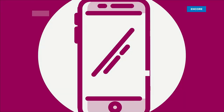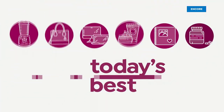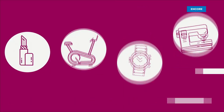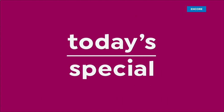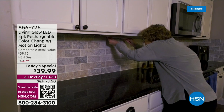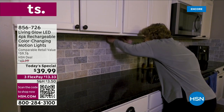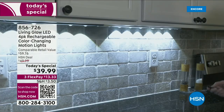Living Glow starts right here, let's go! Just peel and stick — where would you like them? Maybe in the kitchen, under the cabinets, in a dark or poorly lit closet — you name it.